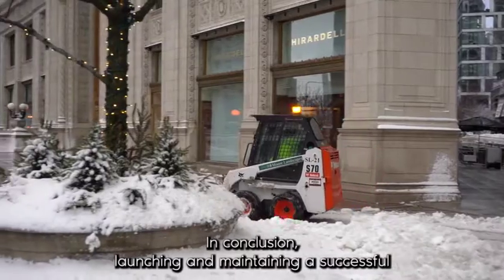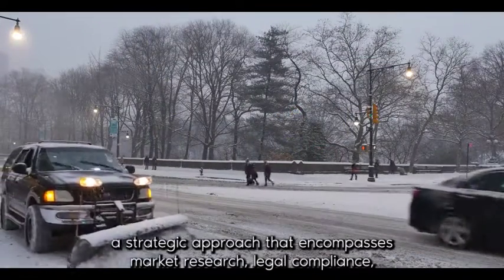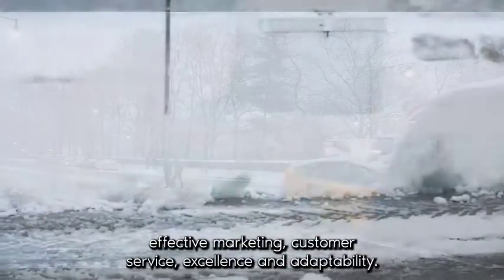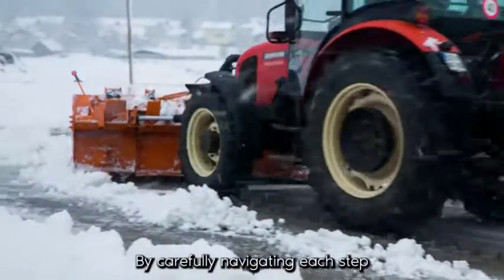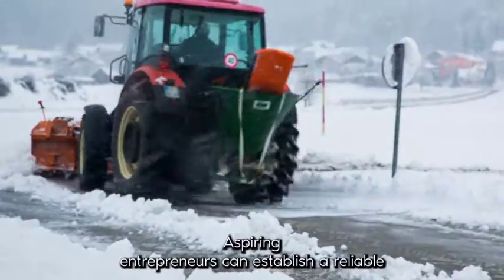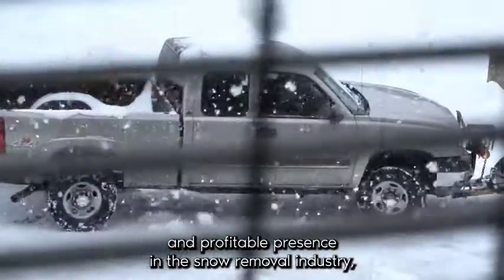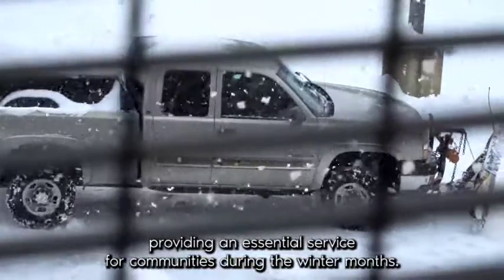In conclusion, launching and maintaining a successful snow plowing business requires a strategic approach that encompasses market research, legal compliance, effective marketing, customer service excellence, and adaptability. By carefully navigating each step, aspiring entrepreneurs can establish a reliable and profitable presence in the snow removal industry, providing an essential service for communities during the winter months.